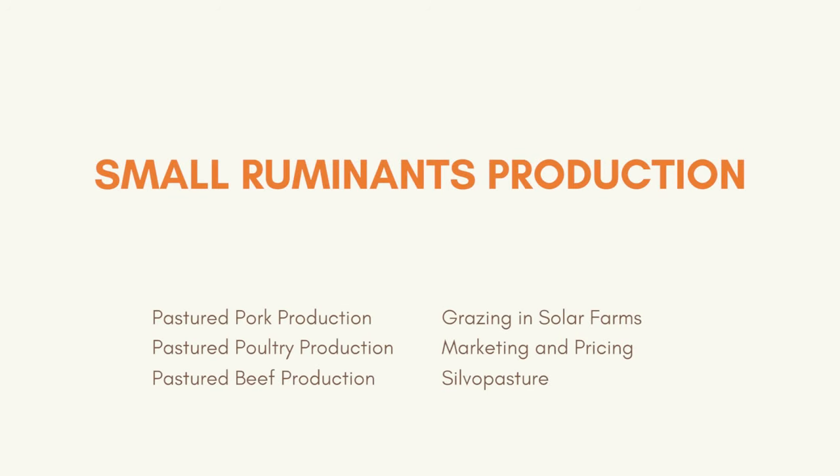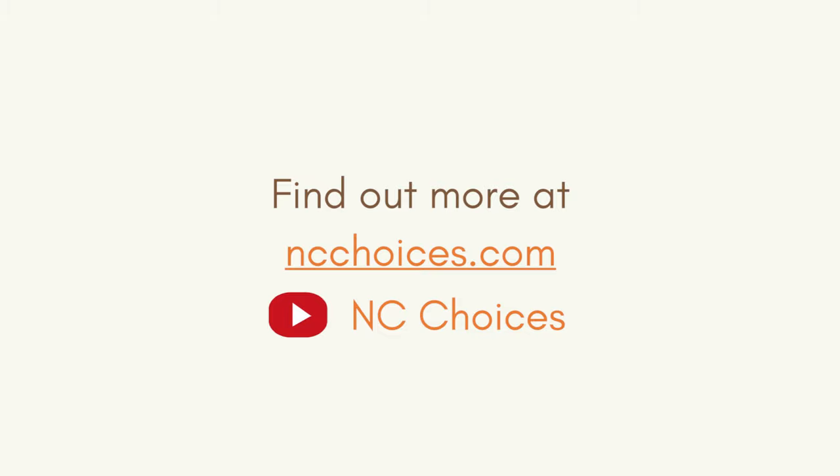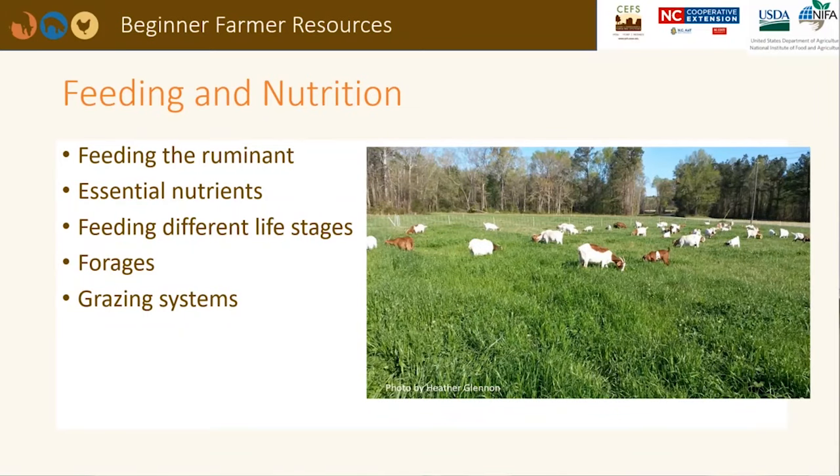This is one of seven modules offered in this webinar series. In this presentation, we will talk about small ruminant feeding and nutrition. If you are interested in the other resources offered by NC Choices, you can find out more on our website or our YouTube channel. We will be covering the ruminant animal, the six essential nutrients, how to feed your animal from birth to death, common forages, and grazing systems.